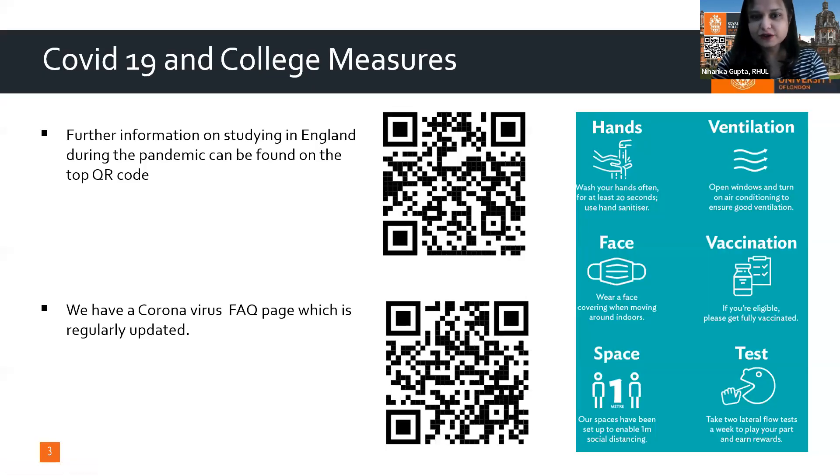Here is some information regarding COVID-19 and the measures we have undertaken. I won't spend too much time on it, but you can use this QR code to scan and find all the relevant information.